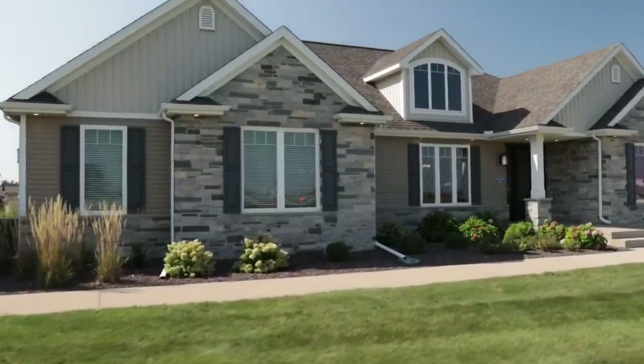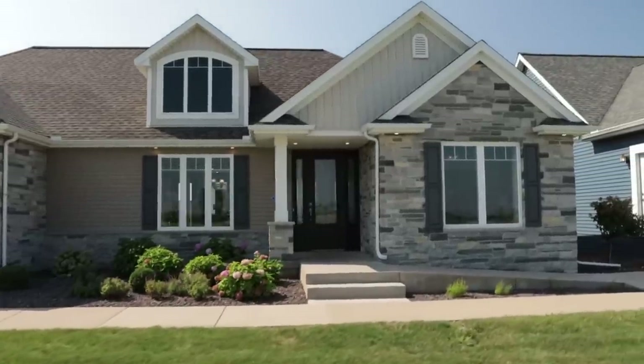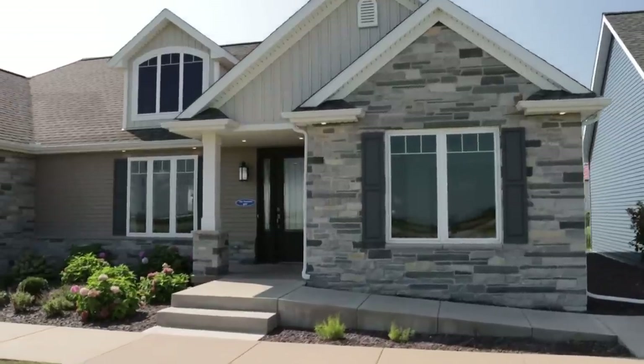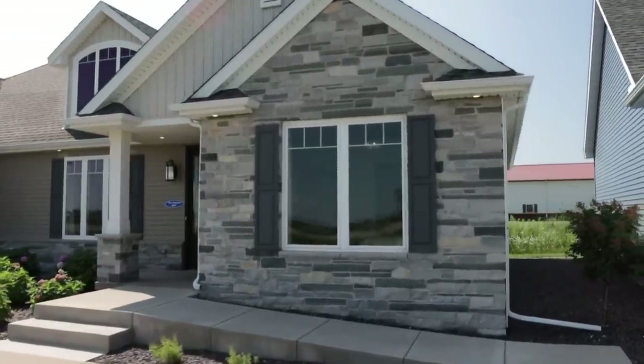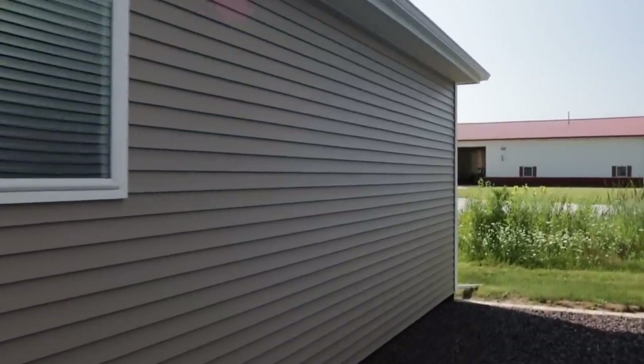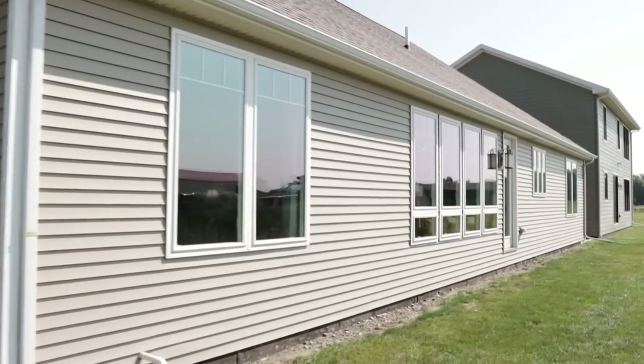On the outside of this home it is incredibly inviting. I love all of the stonework — stone on the front of the house is my kryptonite, definitely makes me weak in the knees. I love the fact that they incorporated some beautiful board and batten siding as well.